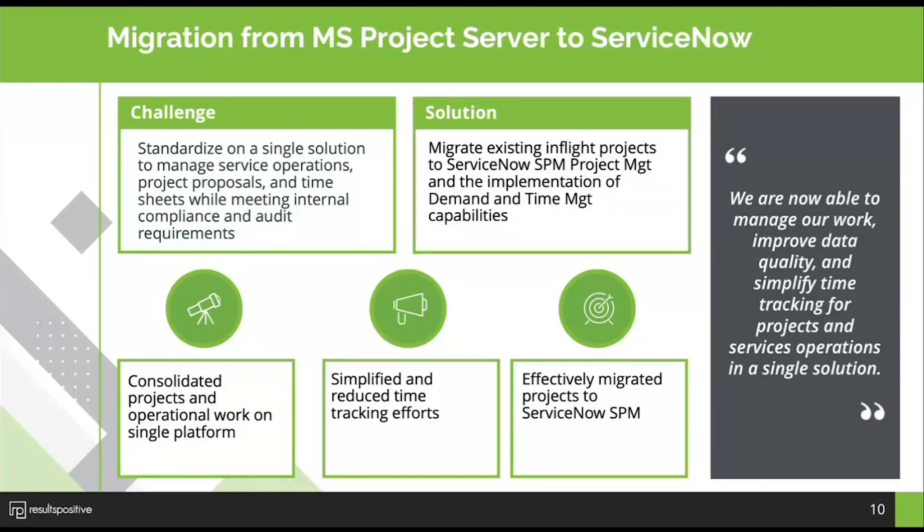Making sure that project managers understood how to use the new tool, and giving them a 'what's in it for me' view of how they were going to gain efficiencies and have better visibility on all their projects, was a key part of our transition to ServiceNow. Folks have come to me and said how happy they are that all of their work is now in one place — incidents, IT minor requests, project work, and time tracking all together. Understanding where folks are spending their time is really critical.